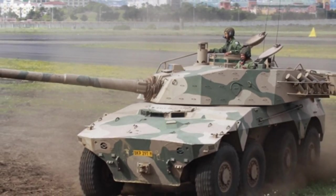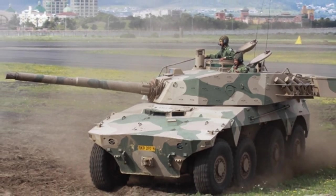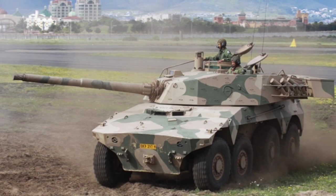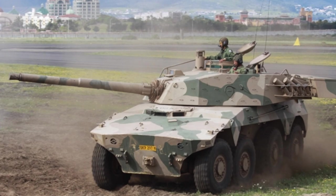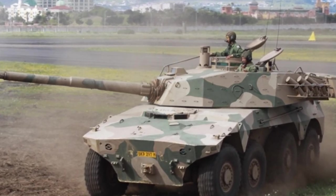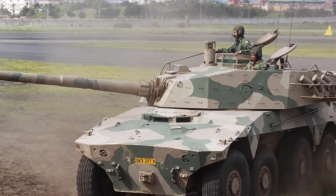The Caracal Armored Vehicle has a relatively sturdy appearance and is powered by a 563-horsepower, 10-cylinder, water-cooled diesel engine, which provides impressive power for a wheeled vehicle. It utilizes an 8×8 wheeled configuration with independent suspension on each wheel and a central tire pressure control system.